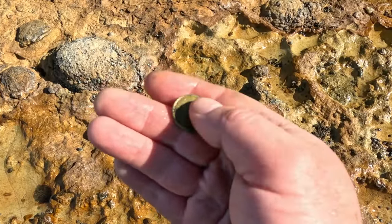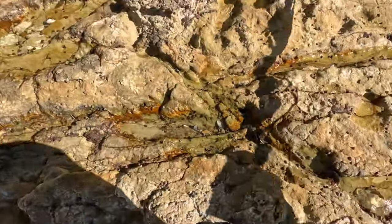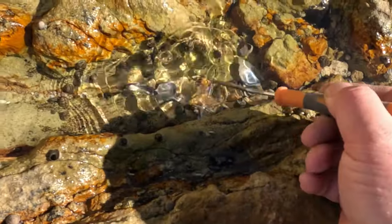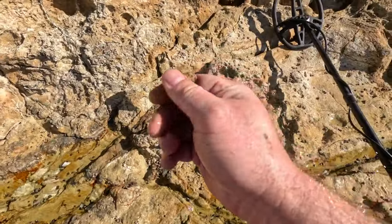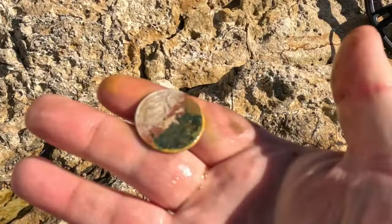It's a two dollar coin and it's been kicking around the rocks for quite a while — you can tell by the green tinge to it. We've got an absolutely beautiful target here. It's circular, I'm pretty sure it's going to be a coin. Yep, this is a very worn 20 cent piece.